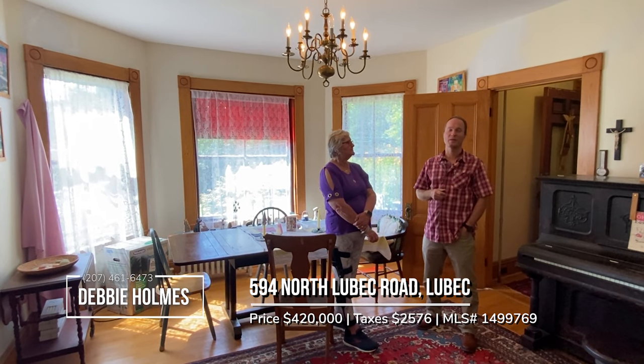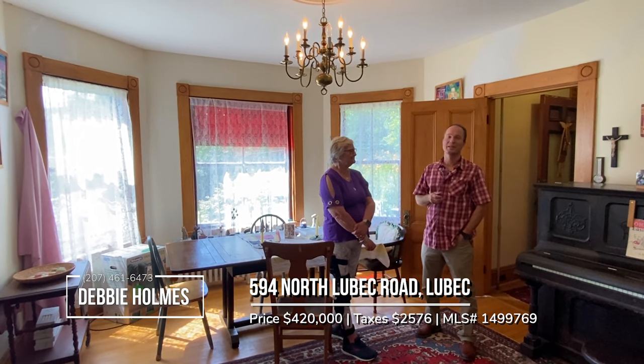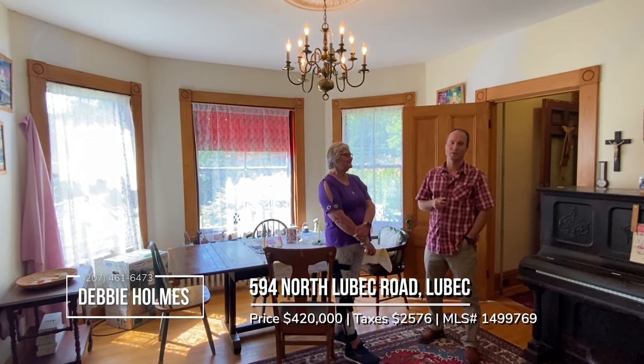Hey, YouTube viewers. We are here today on the North Lubeck Road in Lubeck. I'm here with the best agent in the area, Debbie Holmes, and she has got a spectacular Victorian that she's going to give us a tour of today.